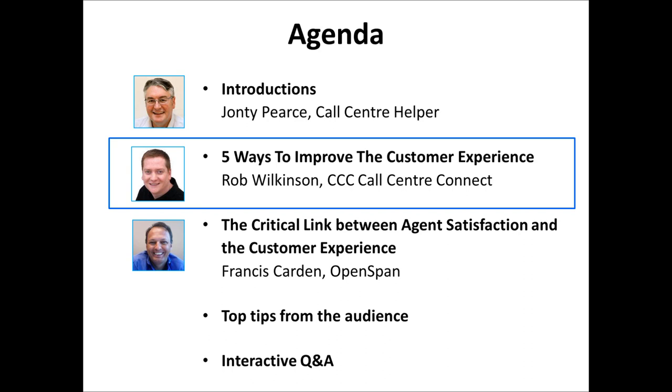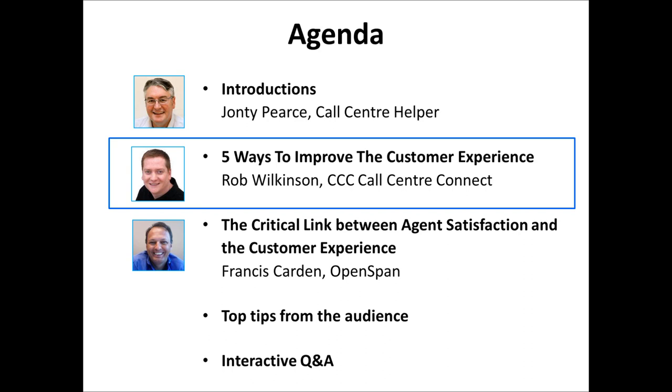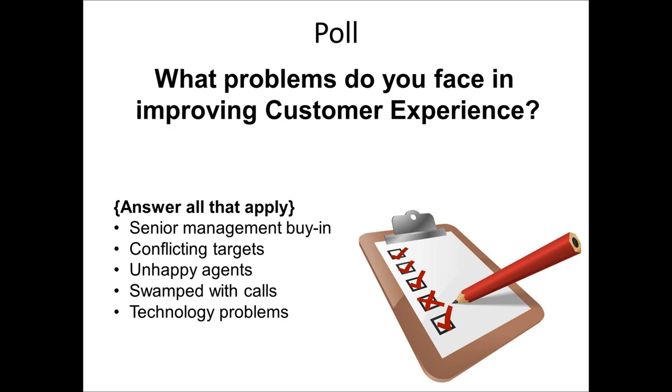There may also be an attrition problem looming if people get bored over time. Moving to the next poll: what problems do you face in improving customer experience? This is a multiple-answer question. The options are: senior management buy-in, conflicting targets, unhappy agents, you're swamped with calls, or technology problems. John asks Francis Carden from OpenSpan how much of a barrier technology problems are in contact centers.